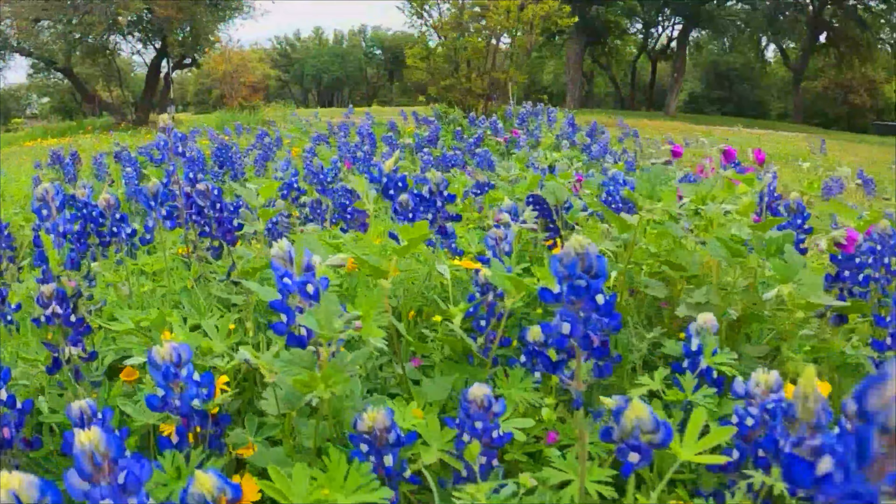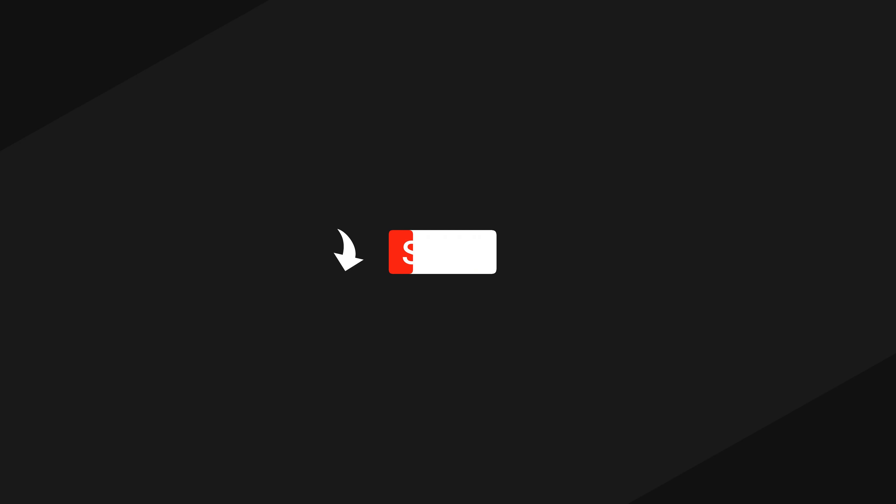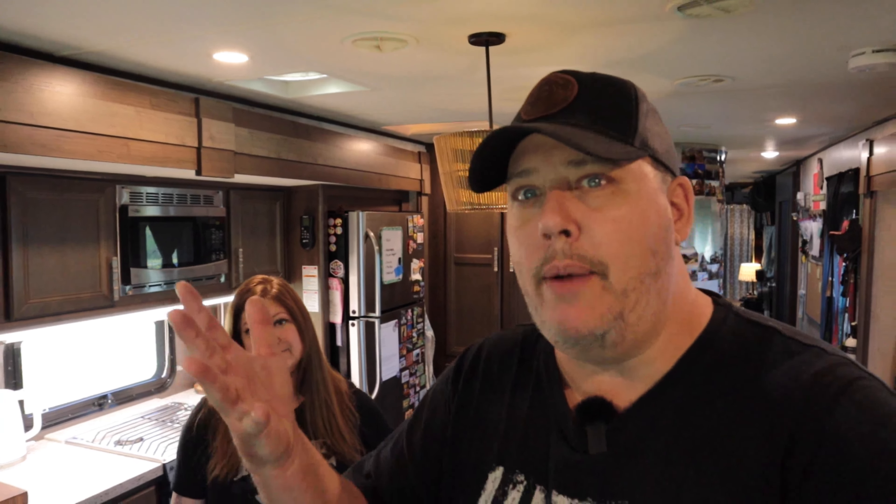So why make your RV feel like home? It really applies to whether you're part-time weekend campers or full-time like we are — it's important that you do what you can to make your RV feel like home. You want to create a comfortable space, somewhere that you enjoy being. If you're just camping on the weekend, you're going to really want a comfortable place to come back to when you're done, and that's going to make the whole RV experience a lot better.